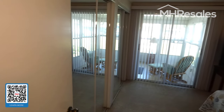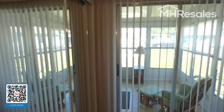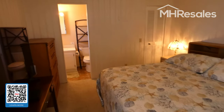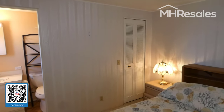The master bedroom is a very nice size, featuring two mirrored double closets taking up the entire wall area. This sliding glass door goes to the Florida room. To give you an idea of the room's size, this is a king size bed. There is also a third closet right there.